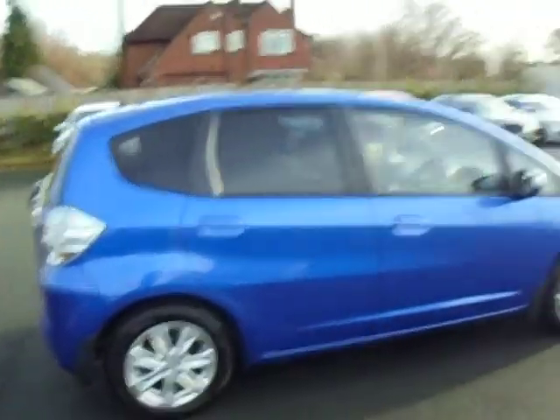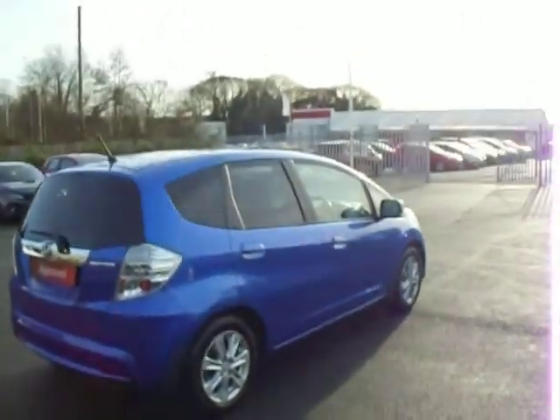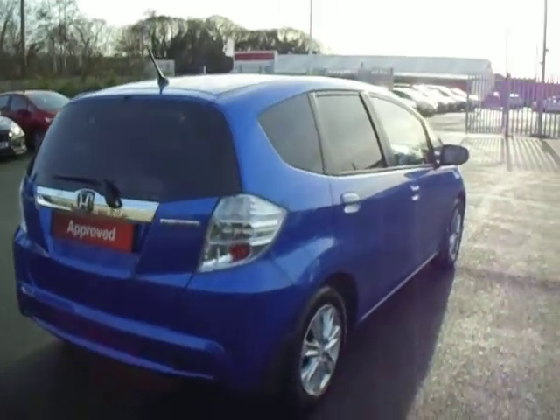Now this is a 61 plate which does mean it is out of manufacturer's warranty, but under the Honda approved program it will come with a standard 12 months, with the option to upgrade that to 24 months at a cost of £299.